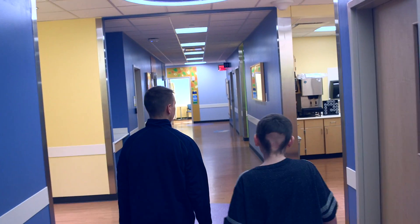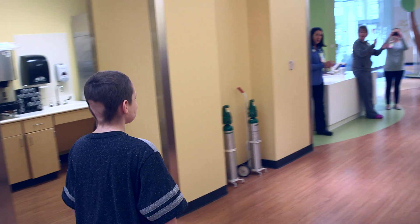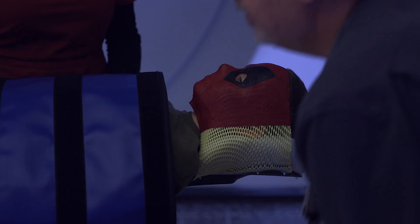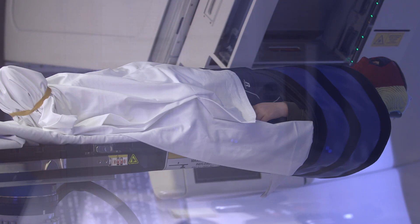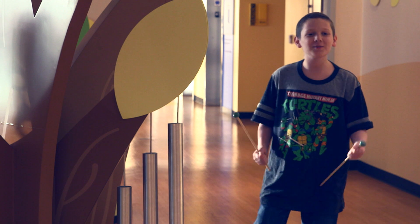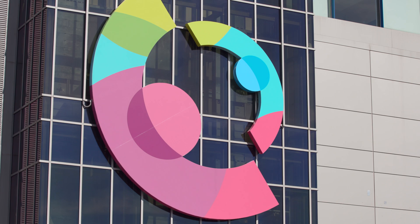It's the moment young Kelly Murphy turned the corner on his cancer treatment. Back in the fall of 2016 at age 11, Kelly finished six weeks of radiation treatment called proton therapy. The ringing of the chimes marked a significant milestone, as Kelly was one of the first to complete treatment at the Proton Therapy Center at Cincinnati Children's.